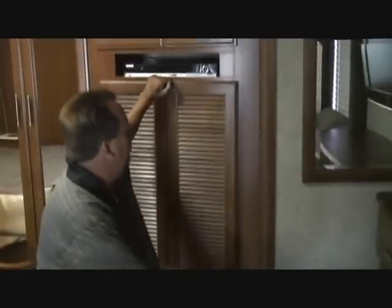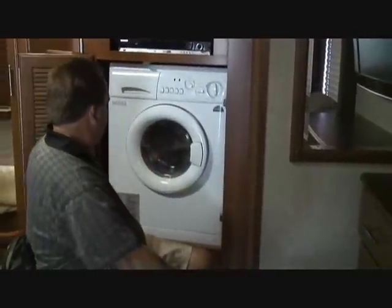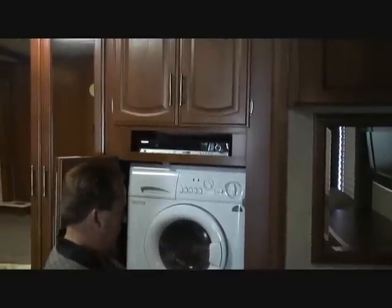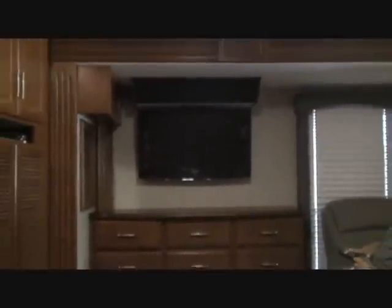Right next to the closet is a washer dryer combo unit with another DVD player — a surround sound DVD player for the back — and more storage space. This also comes with surround sound, and laying in the bed you've got a TV back there.